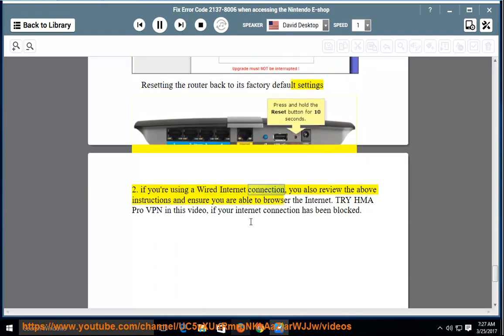If you're using a wired internet connection, also review the above instructions and ensure you are able to browse the internet. Try HMA Pro VPN if your internet connection has been blocked.